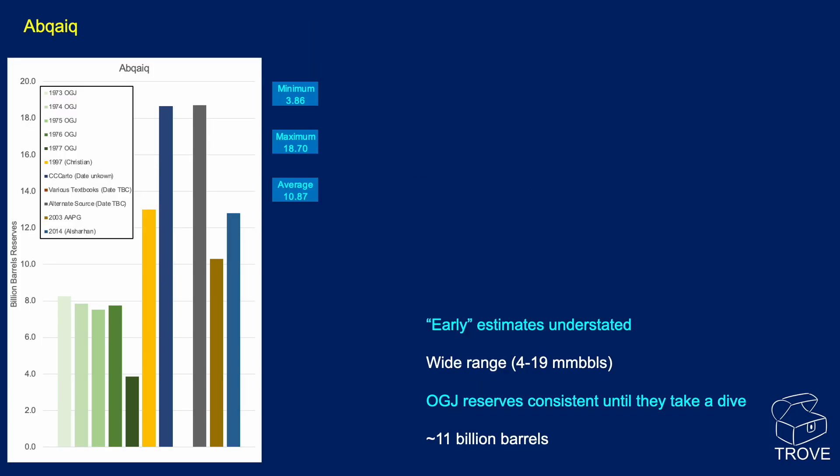Here we have Abquake, with reserves from a variety of sources plotted in billions of barrels. Initially around 8 billion barrels, then a more recent publication drops that to about 4 billion — possibly quoted as remaining reserves. A 1997 paper shows the number shoot up. CC Carto and various textbooks also give figures. Alternative data sources include a 2003 AAPG paper and a 2014 paper. The minimum reserves quoted are around 3.86 billion barrels; the maximum is 18.7 billion, giving an average of 10.87 billion barrels at Abquake.